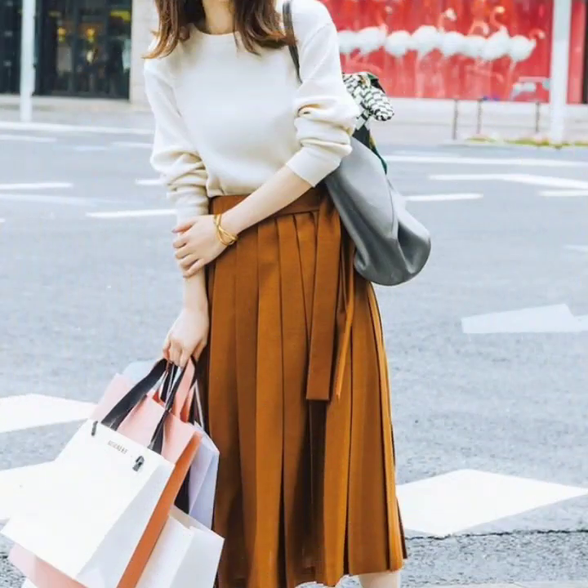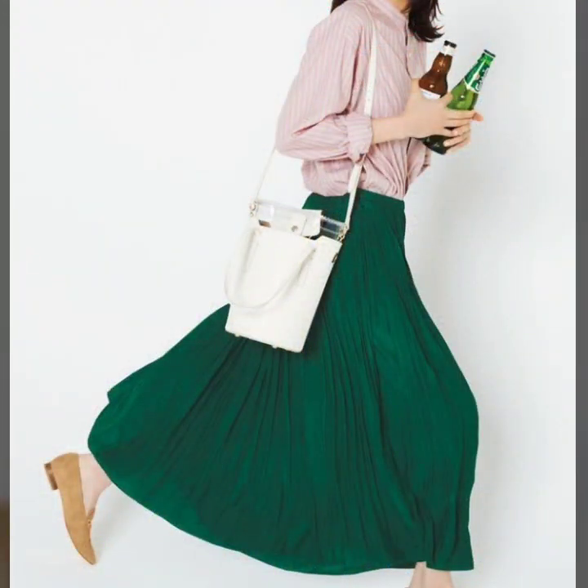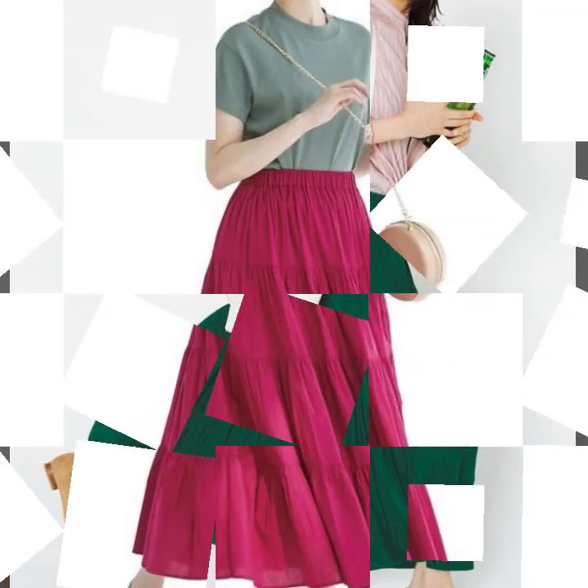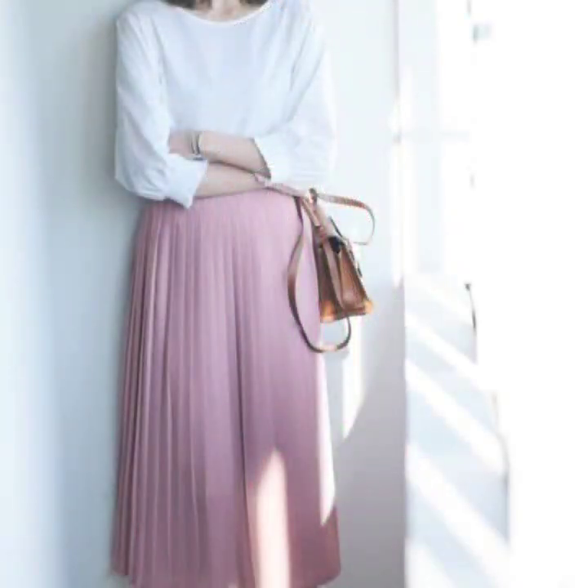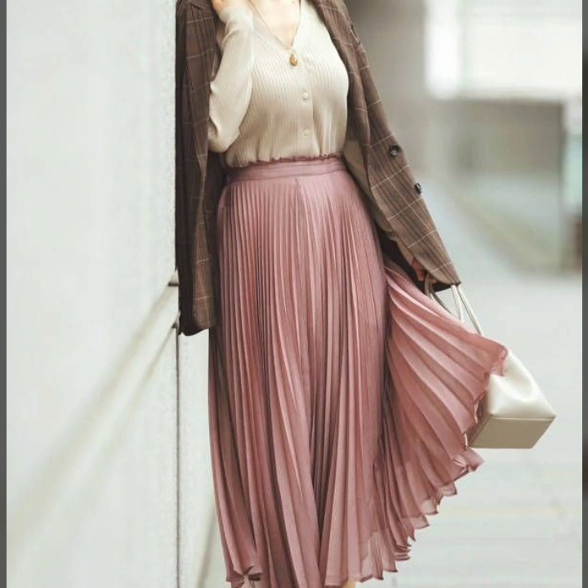These are all my favorite designs of skirts — these are looking so gorgeous, so beautiful. I hope that you are loving them too. If you are loving these beautiful designs of skirts, please like my video and subscribe to my channel if you have not subscribed yet.